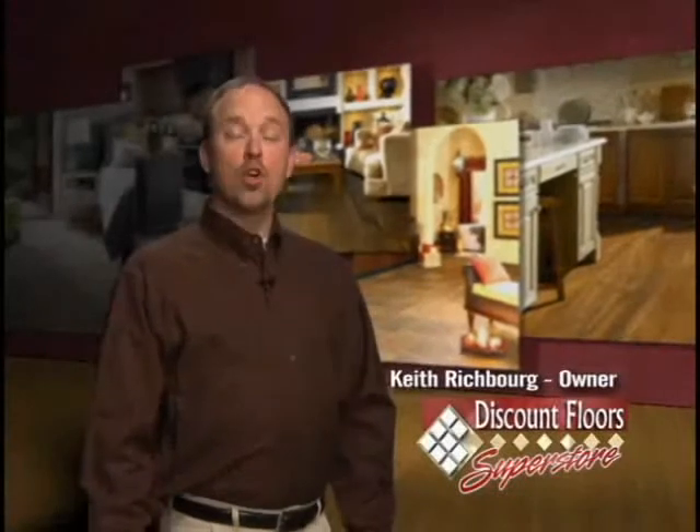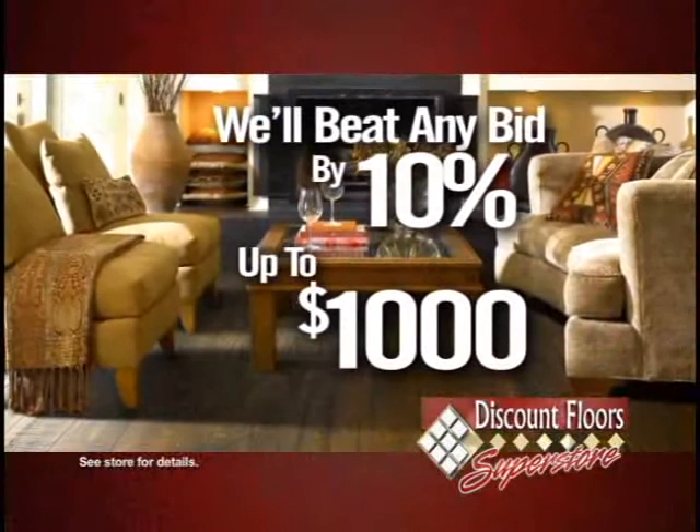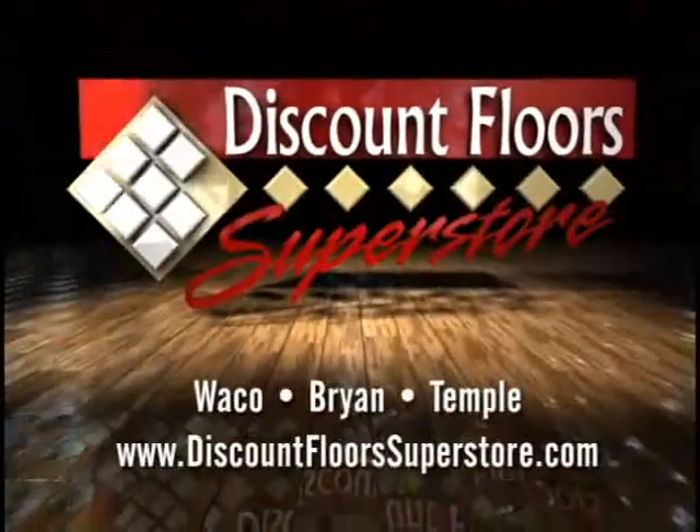We guarantee your home makeover will cost less at Discount Floor Superstore. In fact, we'll beat any bid by 10%, up to $1,000. Save now on flooring, backsplashes, and countertops from our granite shop. Only at Discount Floor Superstore.